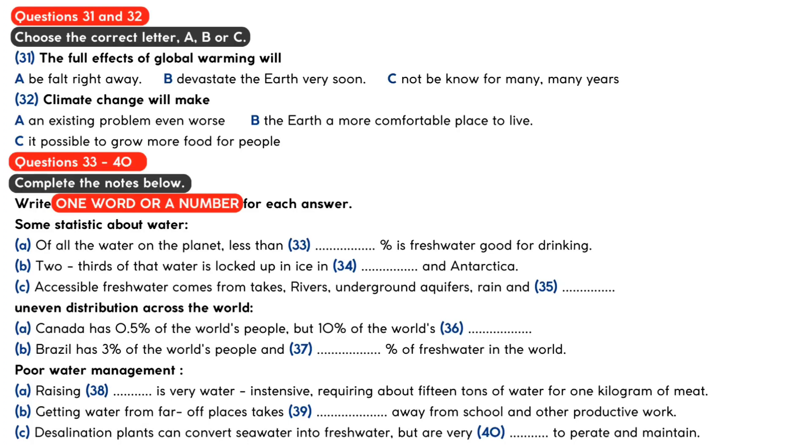You will hear the first part of one lecture in a series of lectures about environmental issues. First, you have some time to look at questions 31 to 40. Now listen carefully and answer questions 31 to 40.